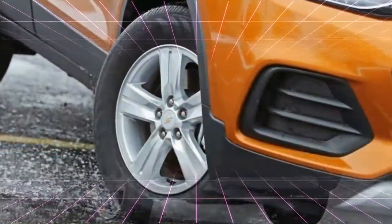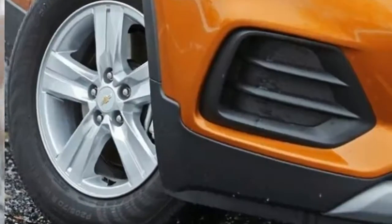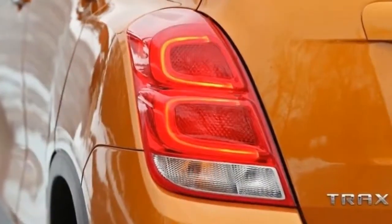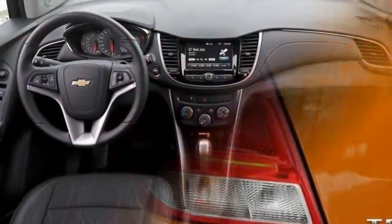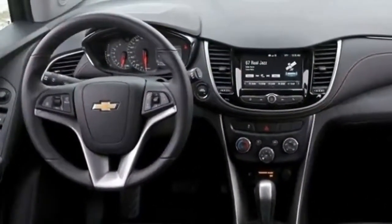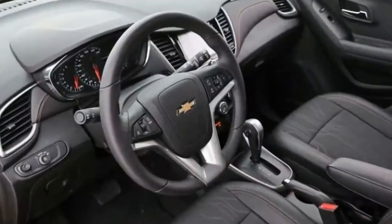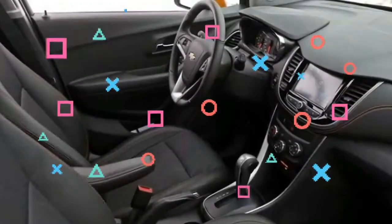The Trax is pokey despite being tested with its lighter front-wheel-drive setup. Its upscale cousin, the Buick Encore, offers a more powerful turbocharged engine that gets to 60 miles per hour 1.5 seconds quicker. You will spend more money for the Buick's additional performance, as it starts at more than $27,000 with that optional powertrain.